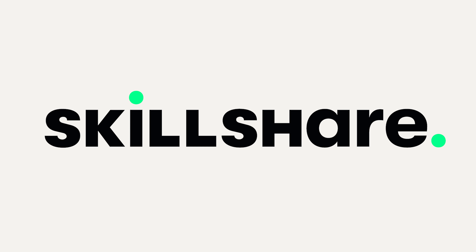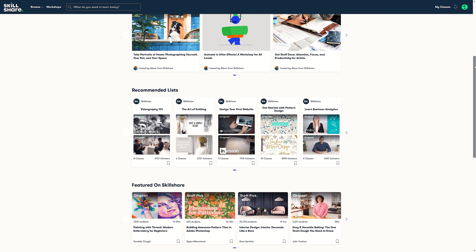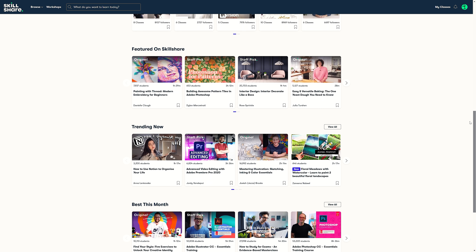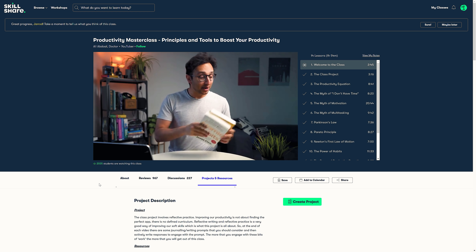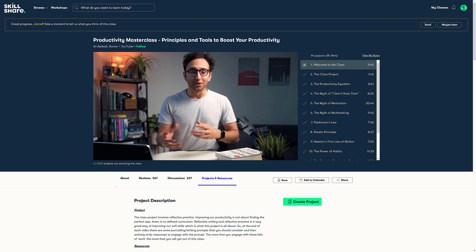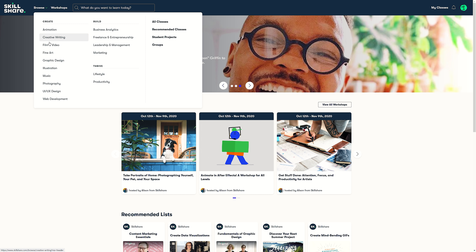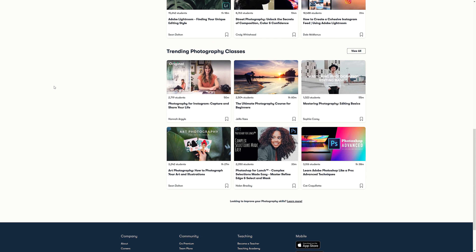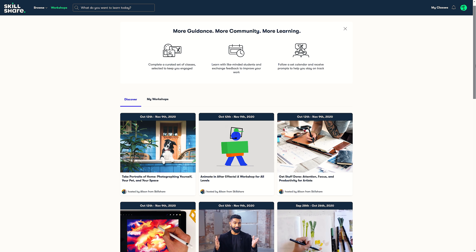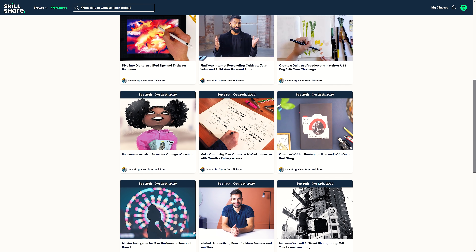This video is sponsored by Skillshare, an online learning community with thousands of inspiring classes for creative and curious people. I recently watched the productivity masterclass by Ali, and this short class gave me some great tips for structuring my time and setting achievable goals so I can produce more content. The first thousand people to use the link in my description will get a free trial of Skillshare premium membership, and after that it's only around $10 a month. Whether you're looking to fend off boredom, focus on self care through creativity, or join a similarly creative community, Skillshare is the place to keep you learning.